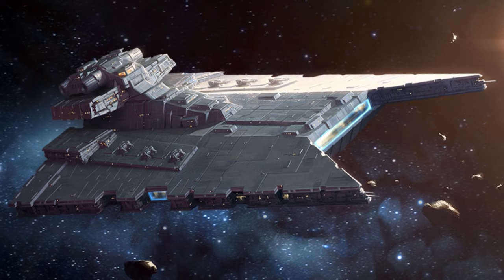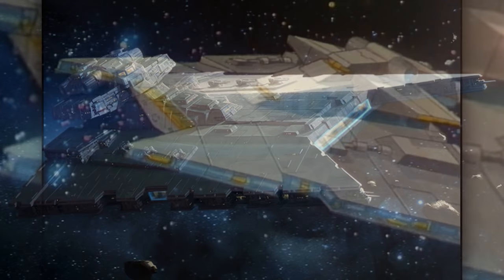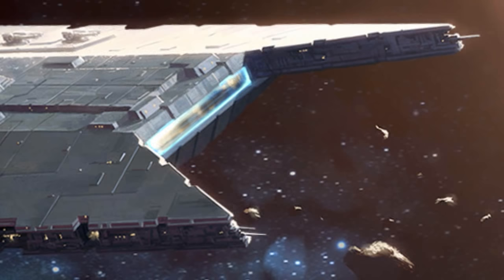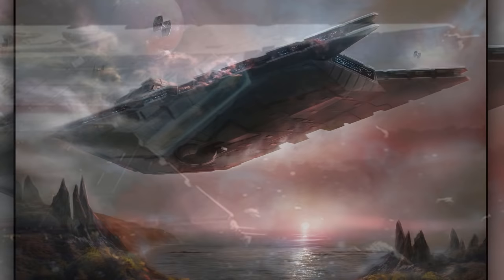Fifth are the Gladiator First-class Star Destroyers. They were long-range patrol ships and were used to subjugate pirates and smugglers. They also acted as starfighter carriers and had multiple hangars, with a large one in the front allowing for multiple starfighters to exit and enter with ease. There were later the Gladiator Second-class Star Destroyers, but it is unknown what made them different.